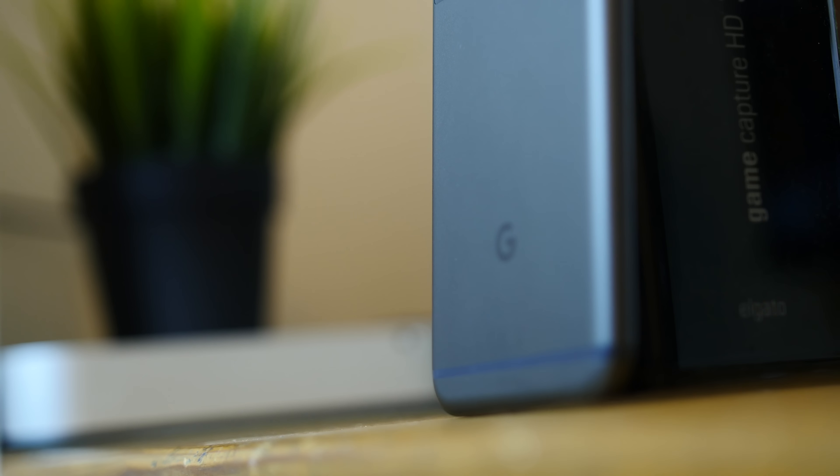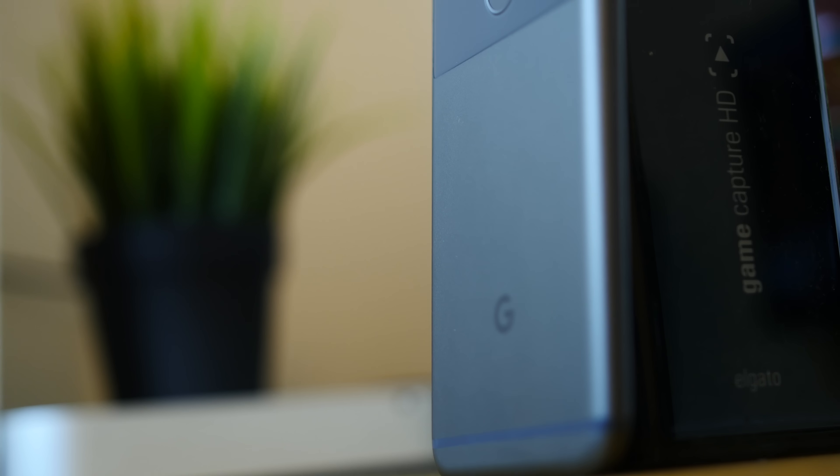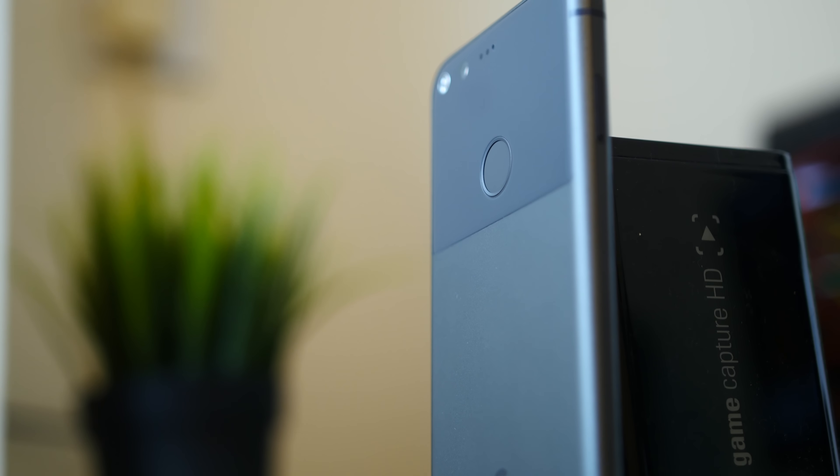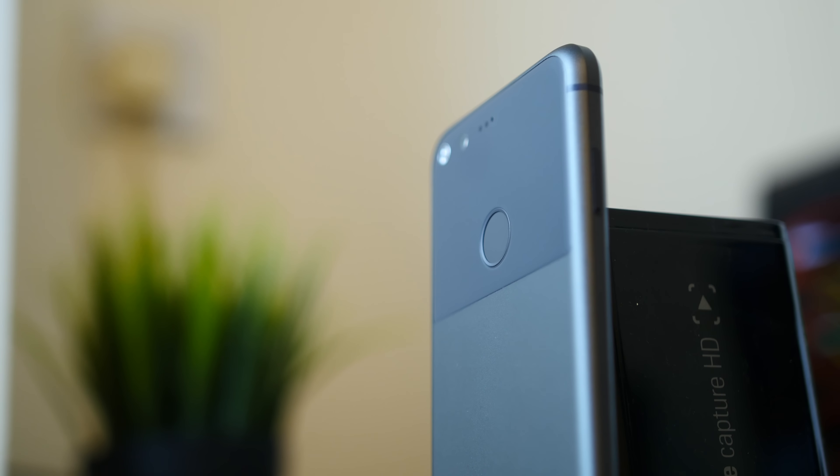Next up is the Pixel from Google. This is a stupidly fast phone with the latest performance specs, stock Android, the best camera in the game, and a 5 inch 1080p AMOLED panel. A superb phone for the Android lover.